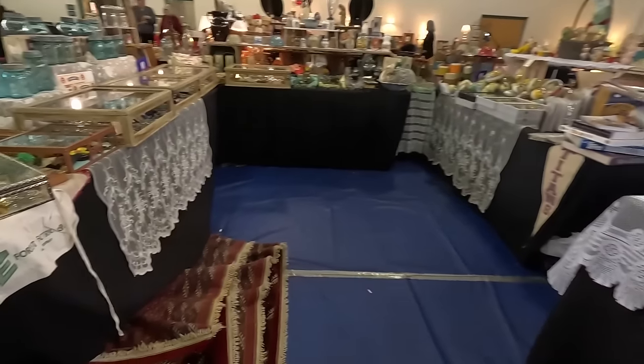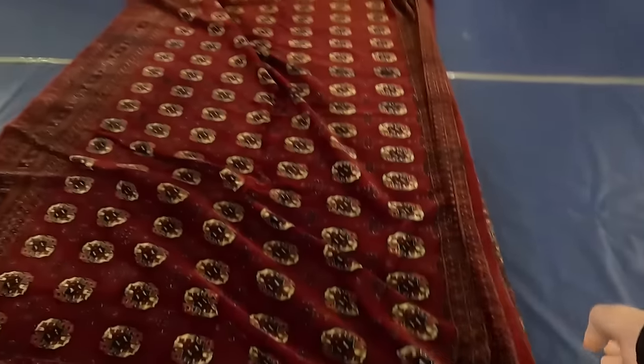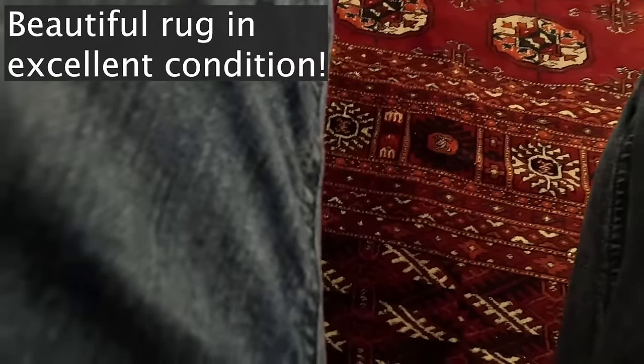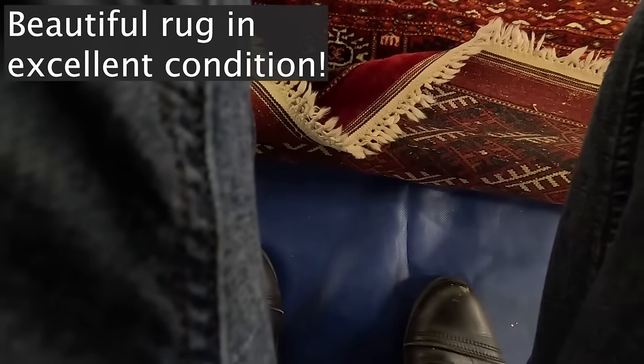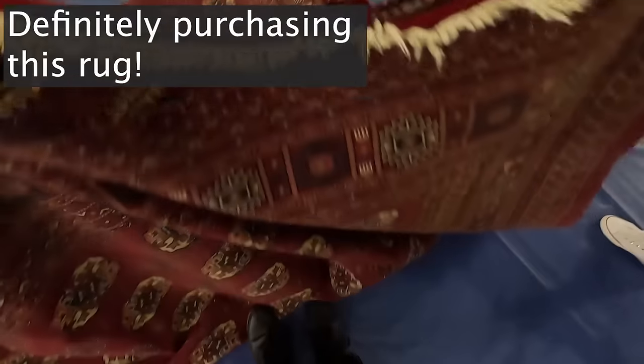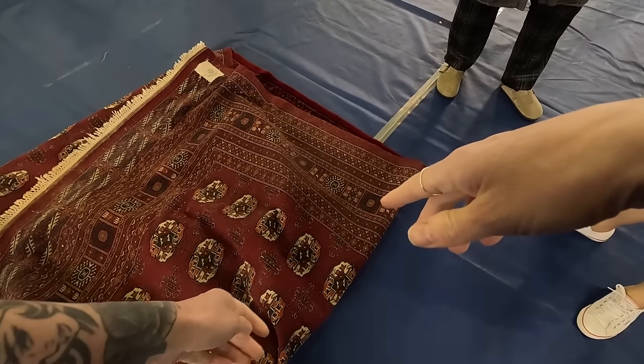Wow, that's big. We can open it here if nobody's here. Are you able to hold it for me while I keep looking around? I'll fold it up real tight.